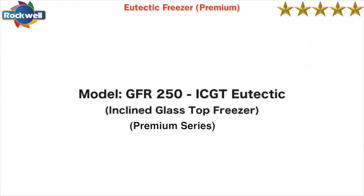The premium range GFR 250 IC GT eutectic freezers have a holdover time of up to nine hours at full capacity and consume one point seven five to two point two five units of power per day.